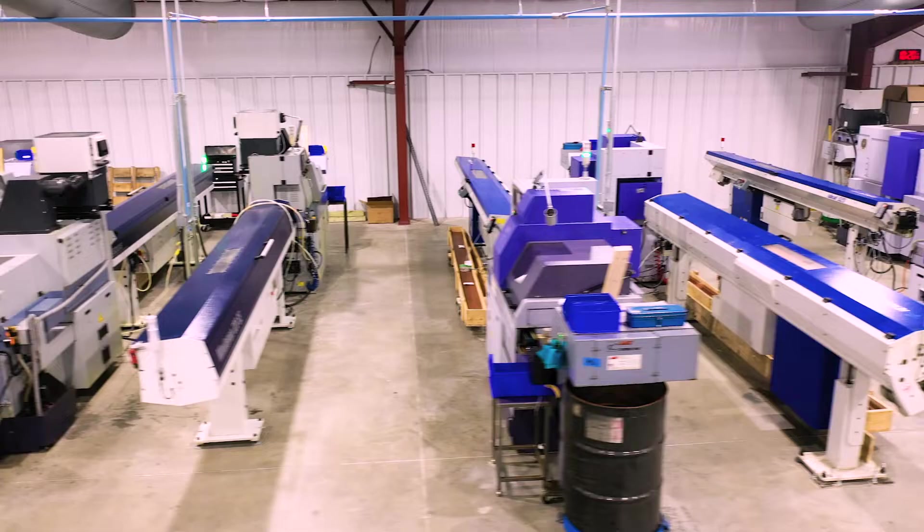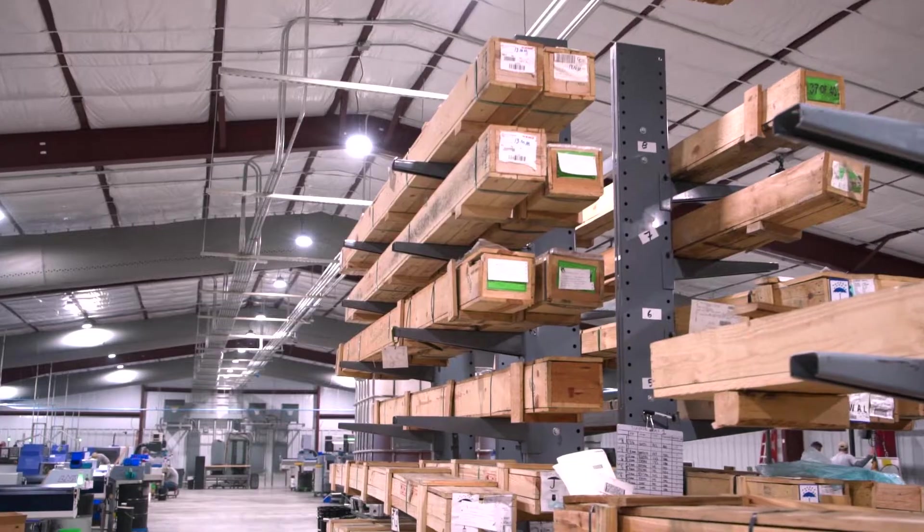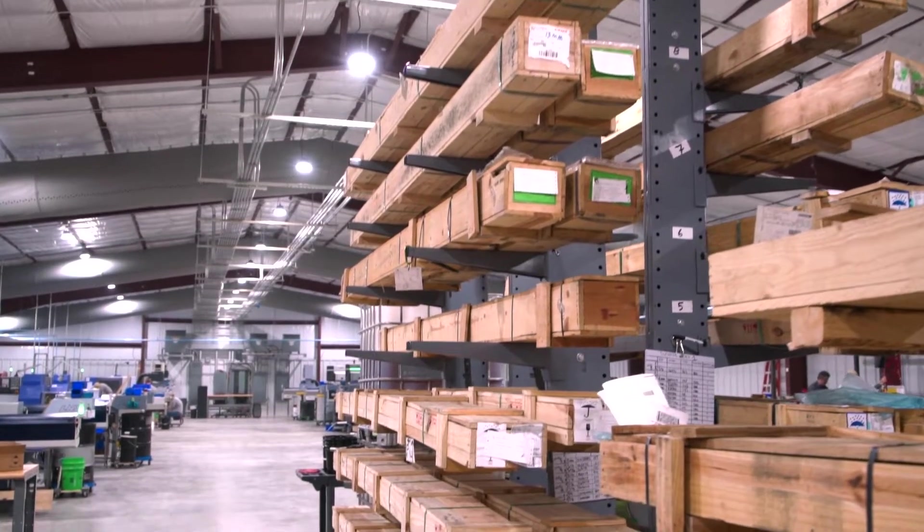We've got all these machines — all these green lights are machines running, making bullets. Look at what a state-of-the-art facility Bill has built.